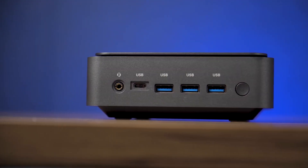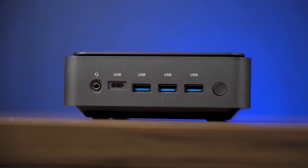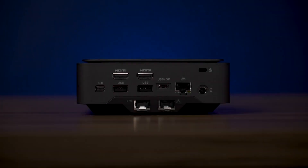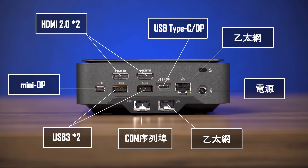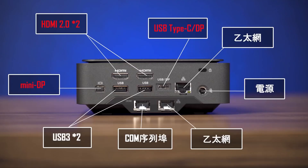There are multiple I/O ports. In the front, besides a power button and audio port, there are four USB 3.0 ports including a Type-C. On the back, you can see a power port, RJ45 port, a Type-C port, two HDMI ports, two USB 3.0 ports, and one mini DisplayPort. The Type-C port can also transmit a DisplayPort signal.